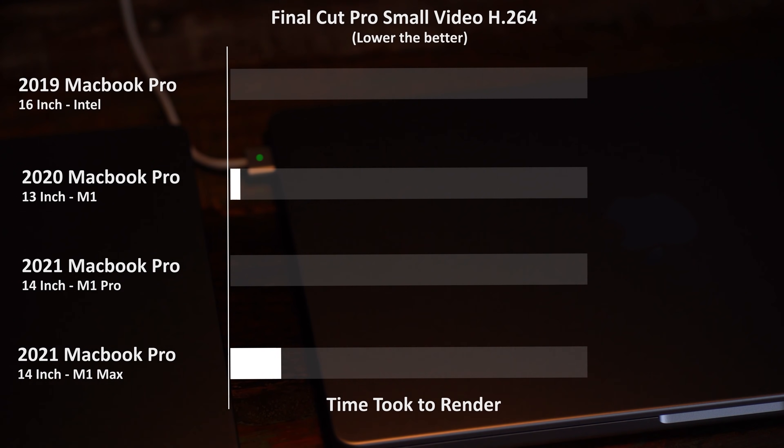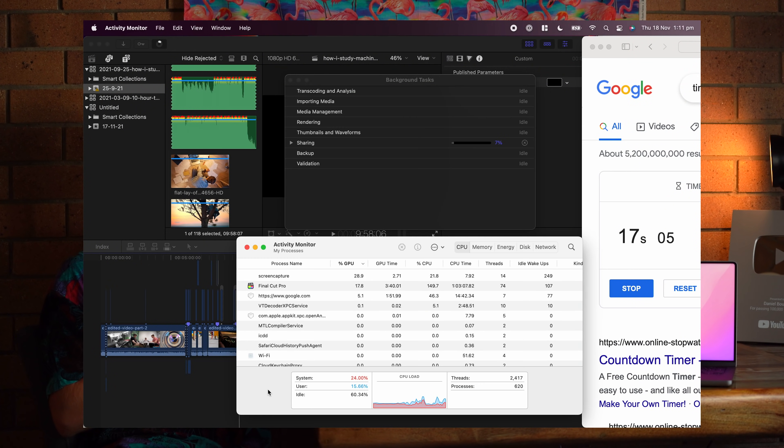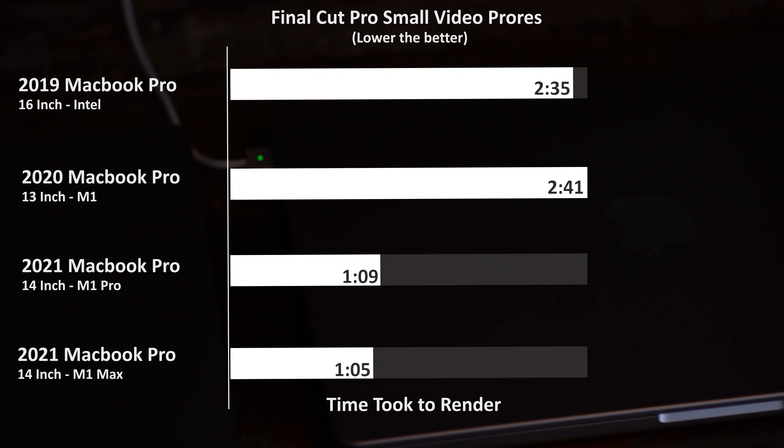Things changed a little bit when we went to a smaller video — a 10-minute video, one of my recent videos, 'How I Study Machine Learning Five Days a Week.' When using H.264 encoding for the smaller video, all of the Macs performed about the same time, plus or minus 30 seconds, so around three minutes for each. So much better for the M1 Pro and M1 Max on H.264 for the smaller video. When we switched to small video encoding to ProRes, the M1 Pro and the M1 Max really shone, exporting in about half the time as the other machines. But again, there was not too much difference between the M1 Max and the M1 Pro.